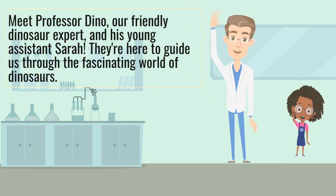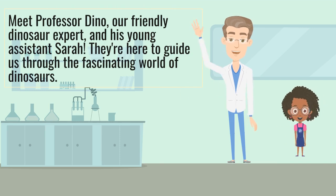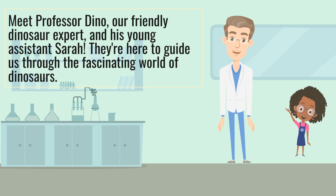Meet Professor Dino, a friendly dinosaur expert, and his young assistant Sarah. They are here to guide us through the fascinating world of dinosaurs.